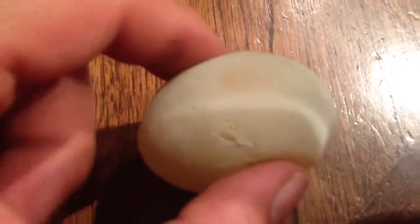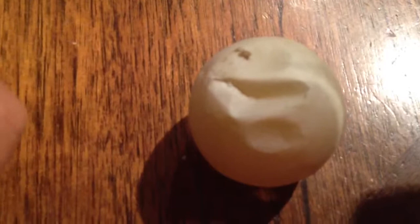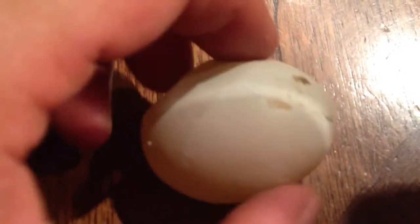But anyway, this is what it looks like. It's pretty cool. I don't want to open it, but I'm sure you could, and I bet it tastes the same as a normal one.